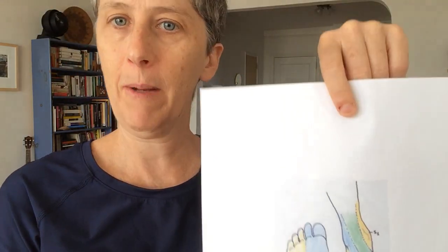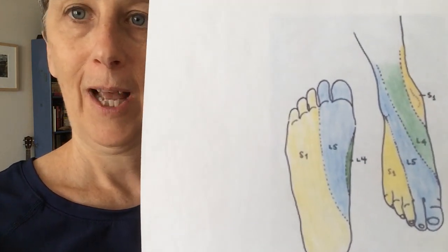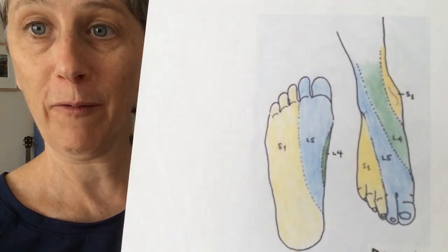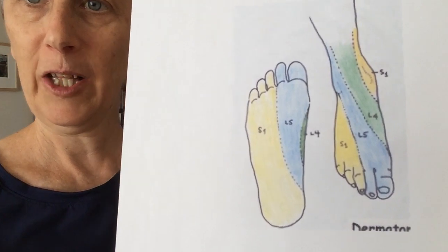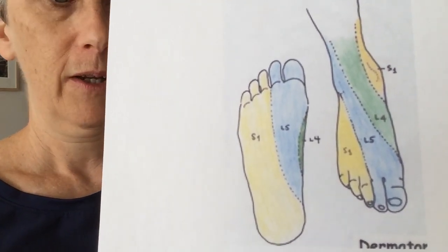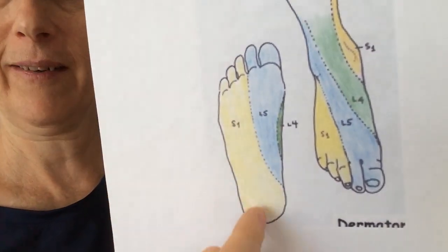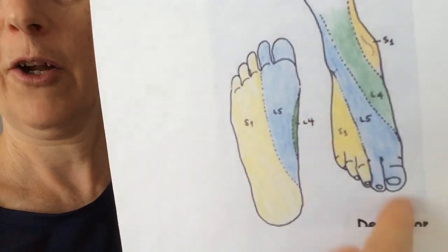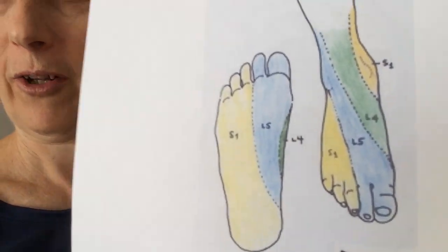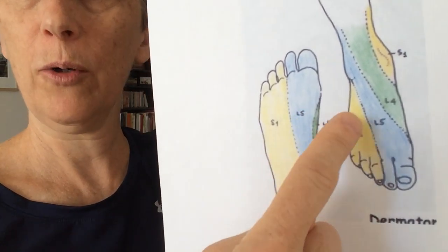There are updates happening on these dermatome apps all the time. These are from a doctor who does a lot of helping people who get their feet run over, so he knows more about feet than most. The yellow part here is the sacral plexus — it covers the outside three toes, and then there's a little bit under the heel. There's a little bit of controversy, which I'll share with you, because some maps show that...